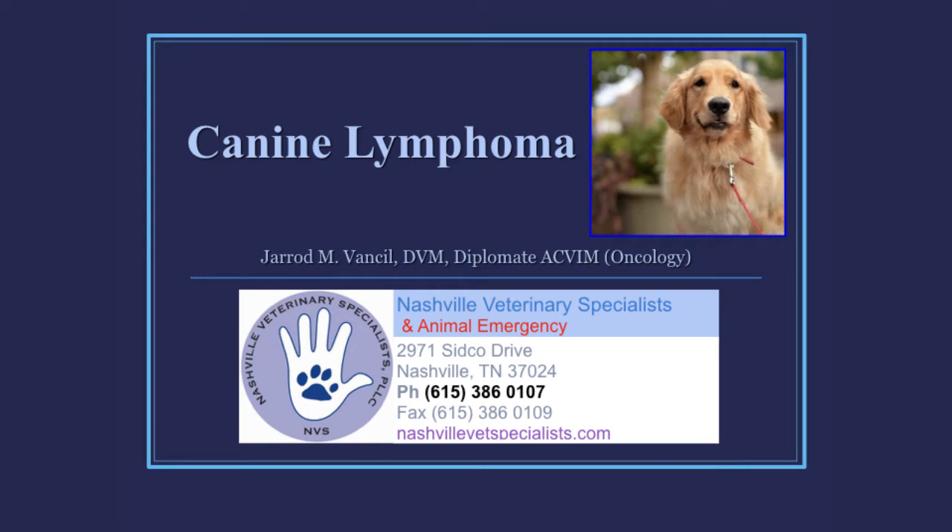Tonight I decided to jump on probably the biggest topic that I get questions about every day — one of the most common, if not the most common, cancers that we see and treat every day. I'm going to go over new developments in this field, new things for treatment and diagnostics for lymphoma, as well as a summary of known things about the disease to freshen your memory.